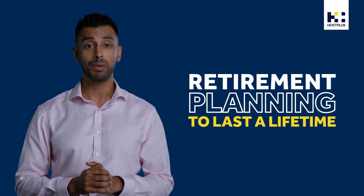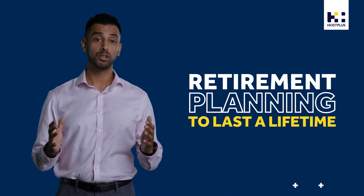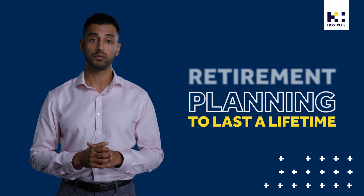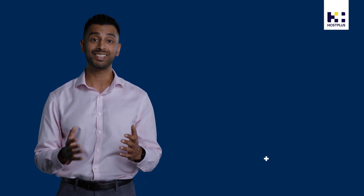Ultimately, what you choose to do with your super now can have a big impact on how long your retirement savings will last. That's why there's no better time than now for professional advice. Host Plus has a network of qualified financial planners who are ready to help with your retirement plans. What are you waiting for? Advice on creating income in retirement — that's a plus.